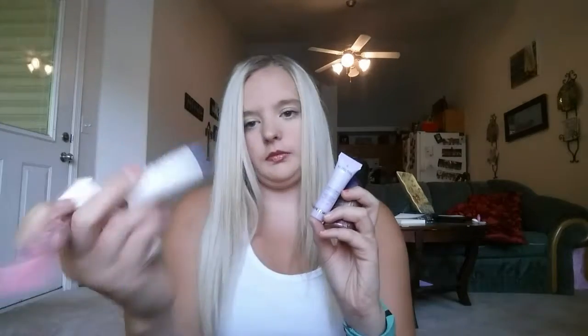I'm definitely excited to try the beach spray, then probably the detox cleanser, then the mascara, then the lip enhancer, and then the eye makeup remover — though I don't wear eye makeup, so I might give it to my sister. But yeah, definitely a fan of it. Thank you for watching and I will see you guys in my next video. Bye!